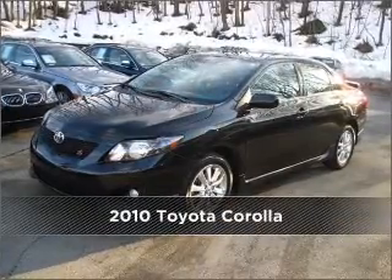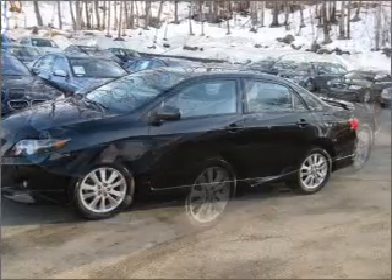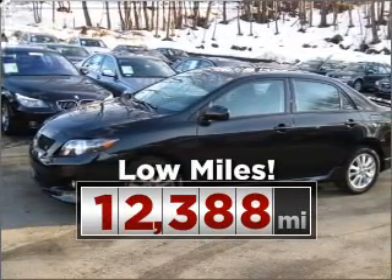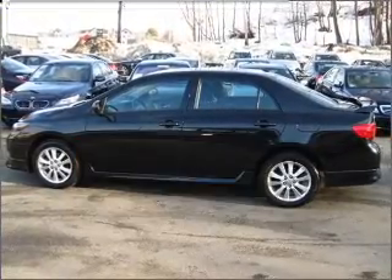Meet this 2010 Toyota Corolla. Discover the vehicle that meets your needs. Purchasing this low mileage vehicle is a smart choice for the long term. Drive with confidence knowing this auto won't strain your wallet.